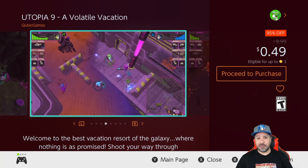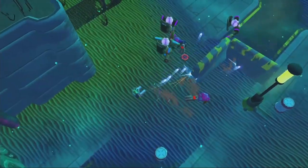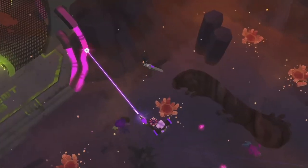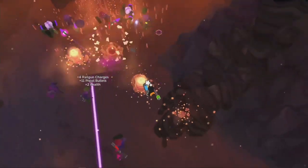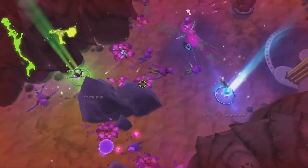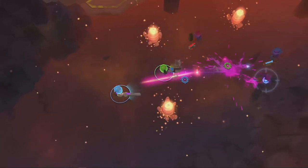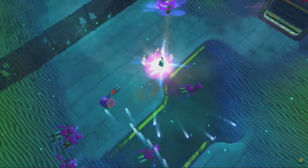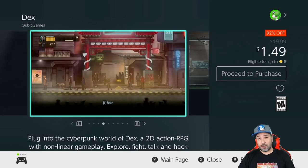Last at the 49-cent price point we have Utopia 9: A Volatile Vacation — 95% off. This is a twin-stick roguelite shooter with procedurally generated maps. It's not the best roguelite shooter on the Switch, but at 49 cents you just can't go wrong with this game.